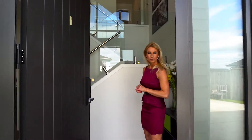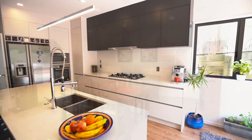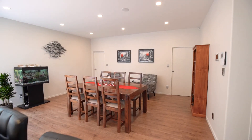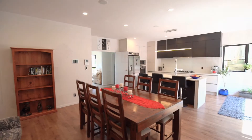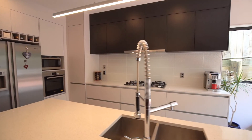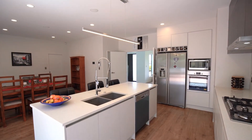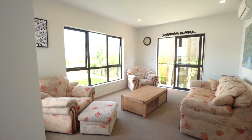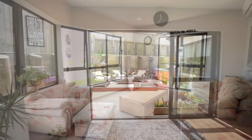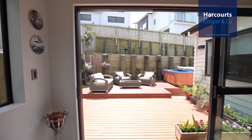Entering into the light and sunny entranceway you flow seamlessly through to the designer kitchen, dining and main living areas, leading out through French doors to a large deck ideal for the spa pool.